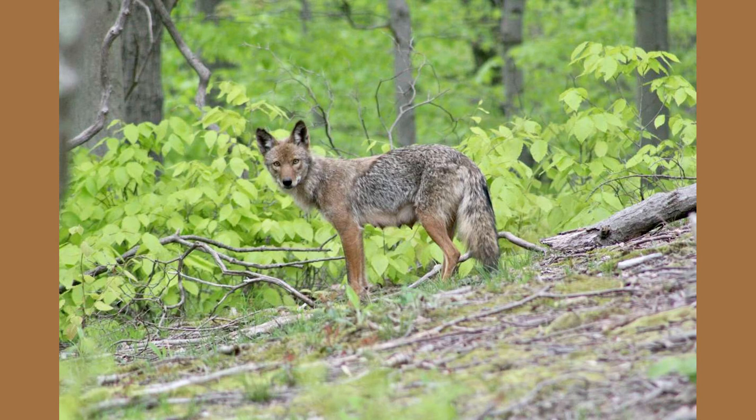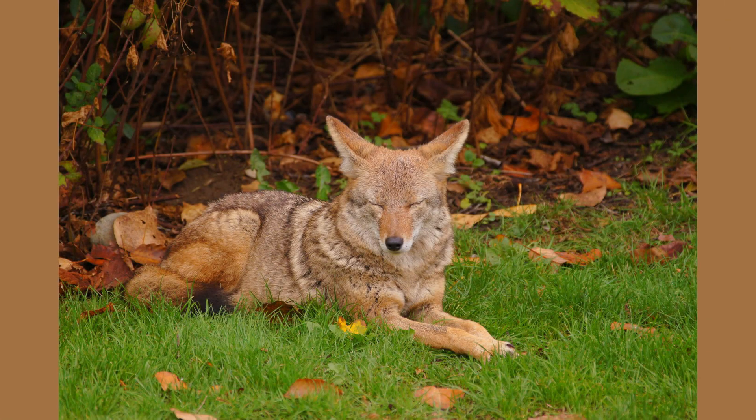Fortunately, coyotes are naturally wary of people and rarely act aggressively. However, if you ever encounter a coyote, maintain your distance and make very loud noises to scare them off. Thanks for tuning in to this week's Species Spotlight.